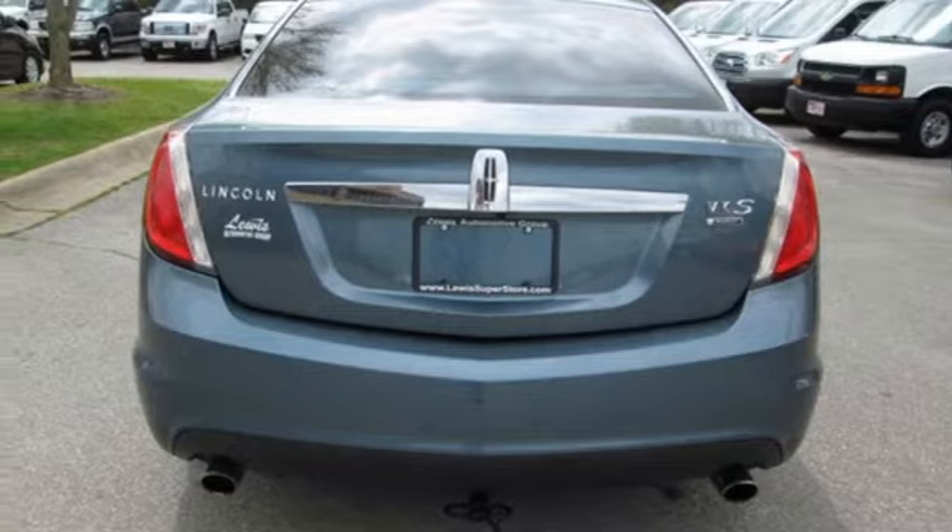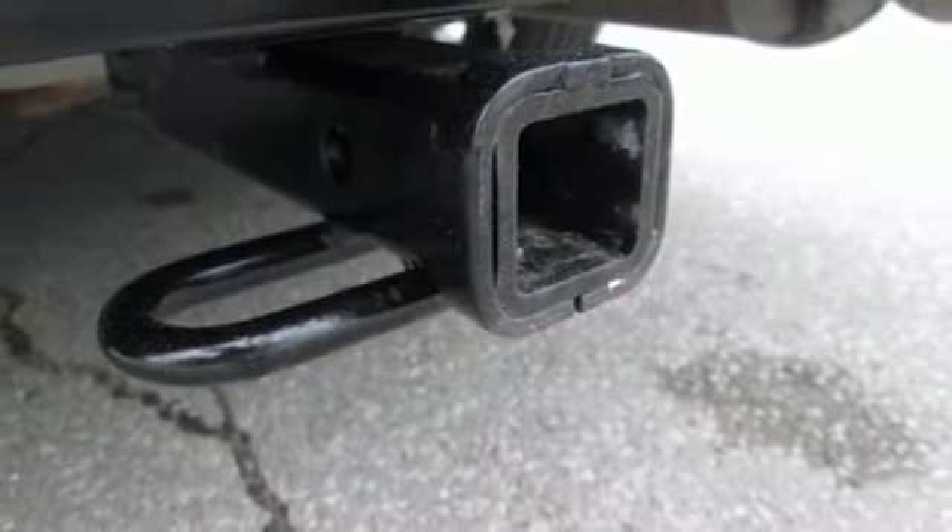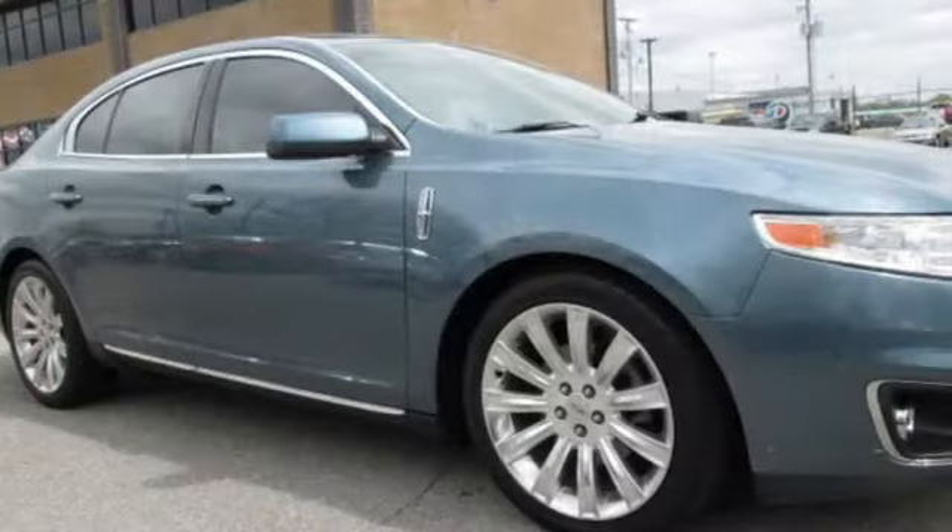Voice activation, dual-zone climate control, gas pressurized shocks, rear parking sensors, and twin-turbo V6 engine.